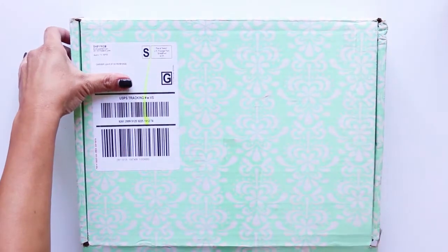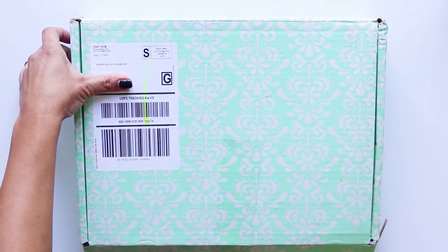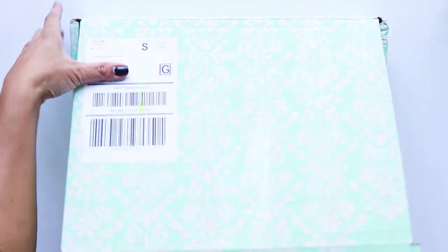So let's get started. I have opened the box but I have not looked inside. I did take the tape off but I did not open the box, so I do not know what's in this. Let's get started.